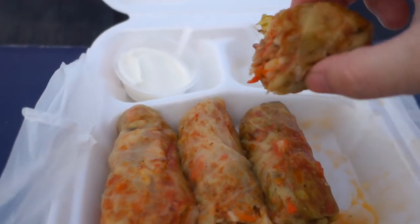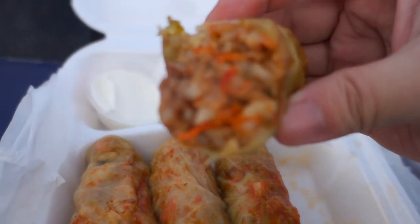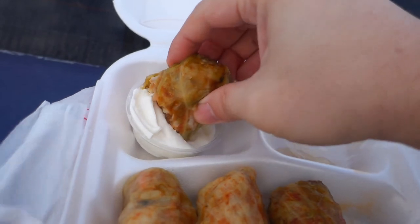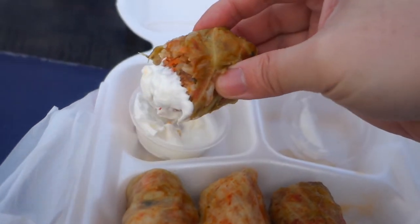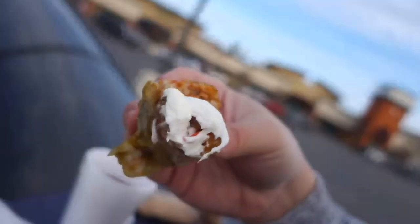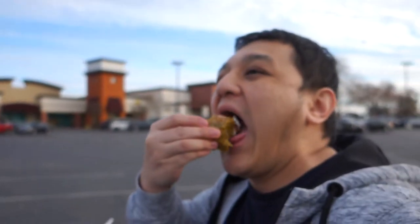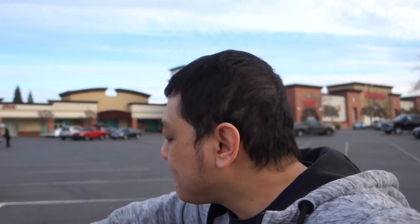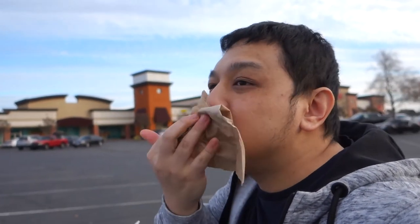Let's try this with the sour cream. Still tastes good with sour cream.